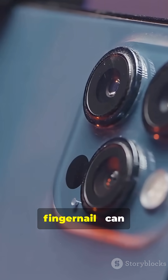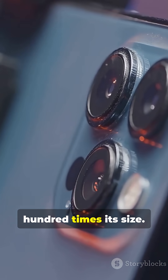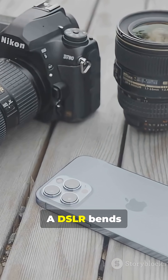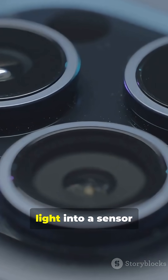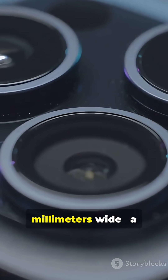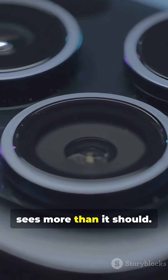This tiny circle, smaller than your fingernail, can outsmart cameras a hundred times its size. How? A DSLR bends physics with glass. Your phone does it with math. Each lens bends light into a sensor barely a few millimeters wide, a silicon eye that sees more than it should.